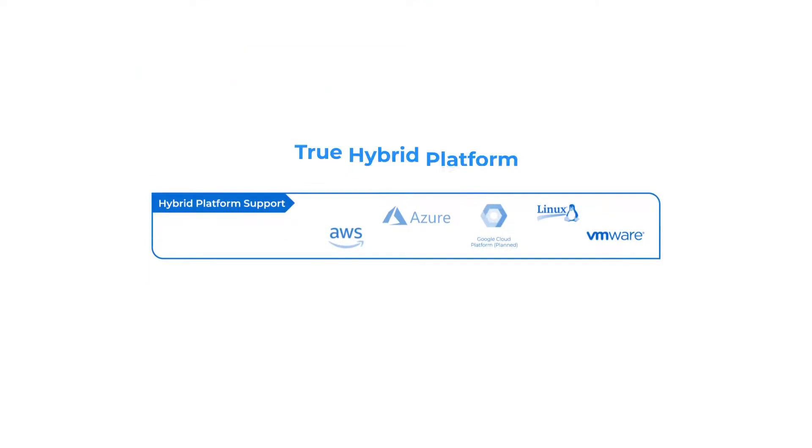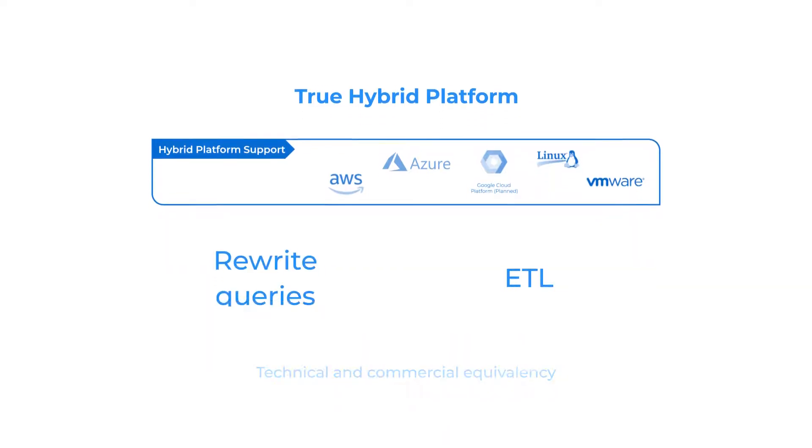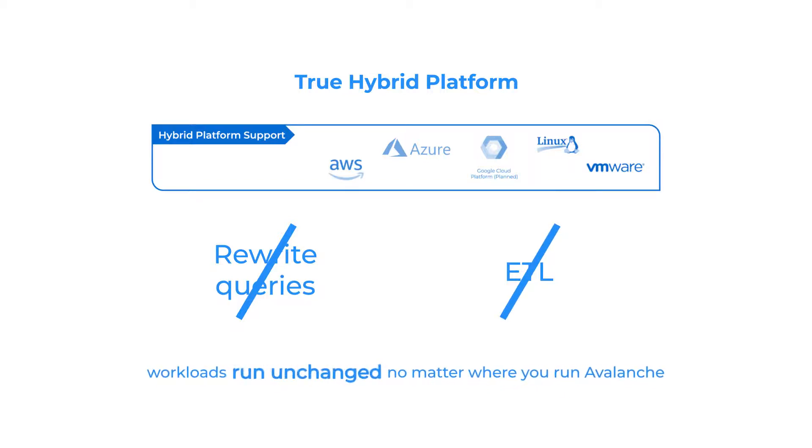Avalanche is a true hybrid platform that can be deployed on-premise as well as on AWS and Azure. We enable technical and commercial equivalency across these options — no need to deploy and manage two different technologies, no need to rewrite queries, no ETL. Your workloads simply run unchanged no matter where you run Avalanche. It's that simple, that powerful.